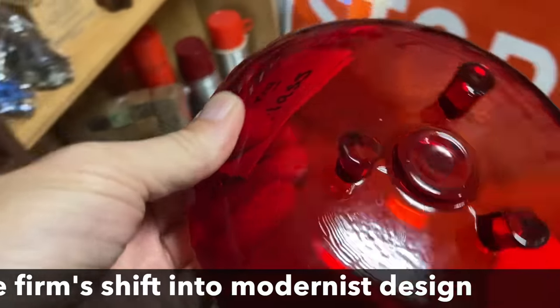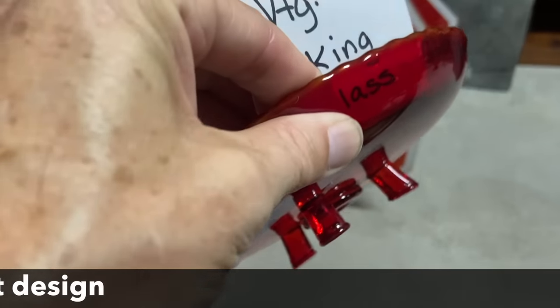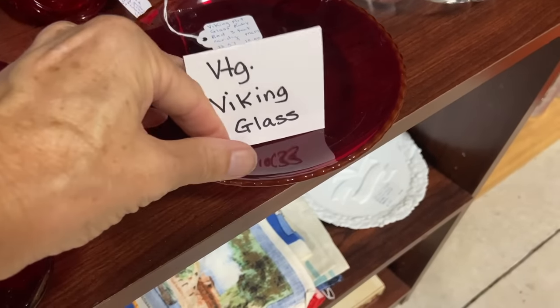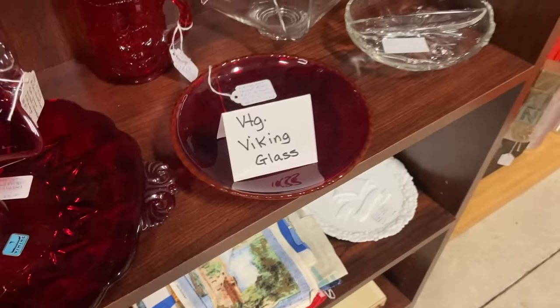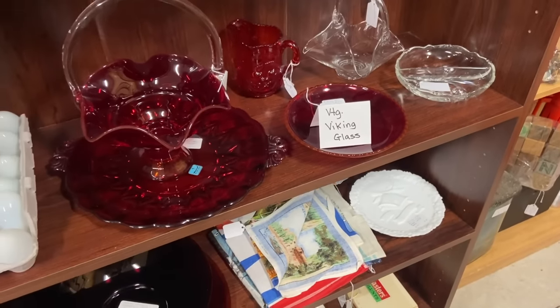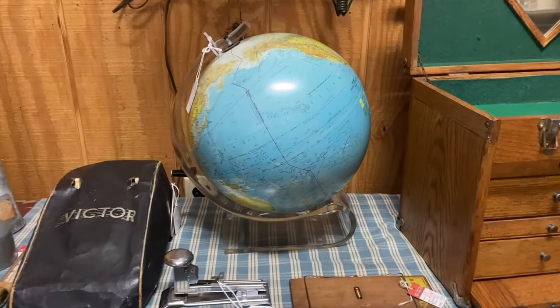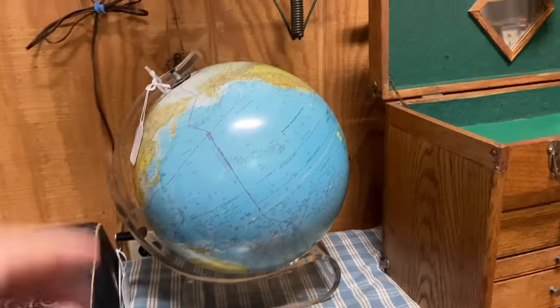It is a very low bowl in the Epic with those three little toes, just like the flower arrangers of the early '50s. Some cute early pieces of Viking that you might not be familiar with if you only see swung bases. I've seen a few good globes here, and I like this one with the lucite or acrylic base — I think lucite — $44.